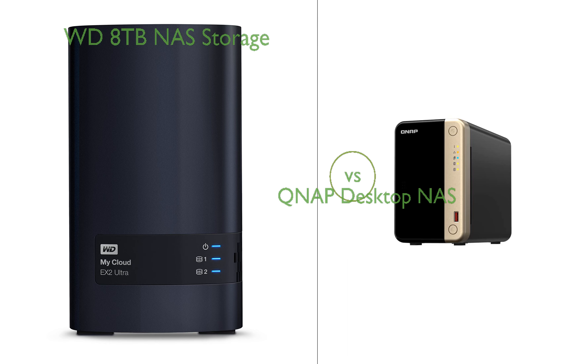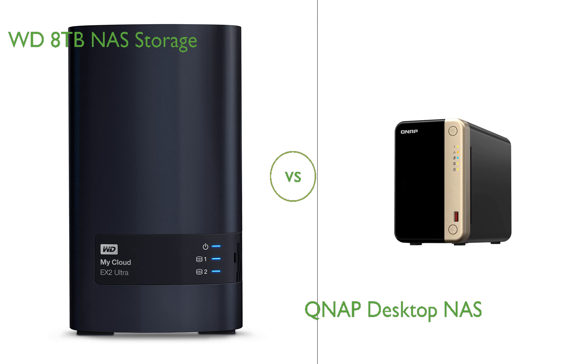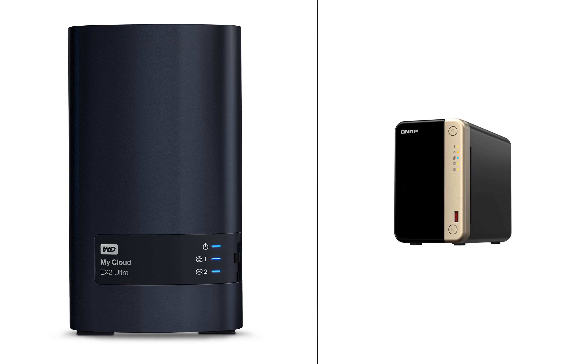In this video, we compare WD-8TB NAS Storage and QNAP Desktop NAS. By the end of this video, we hope you will know which of these two products suits your needs.